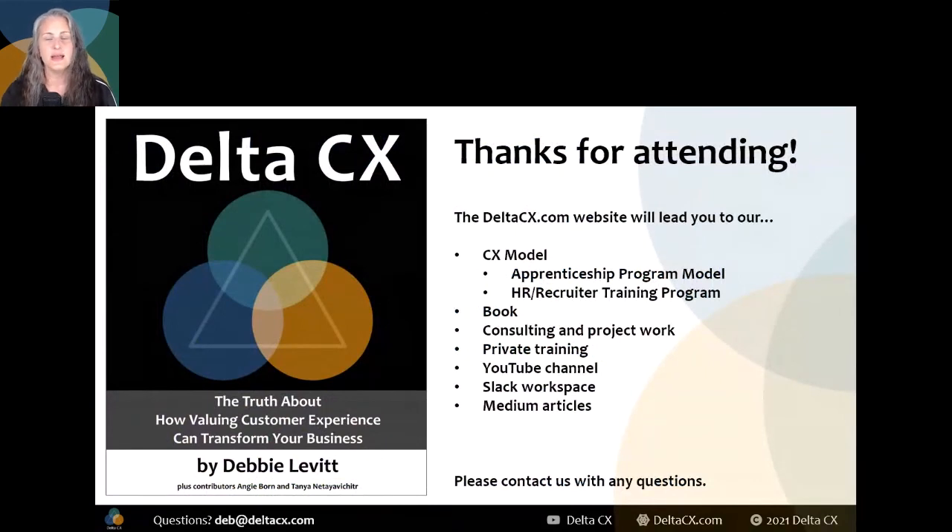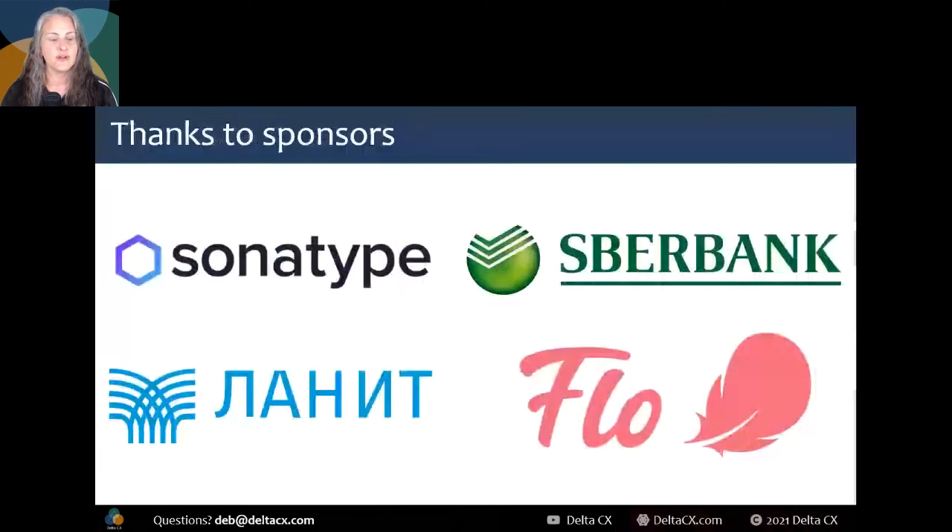This is the end. You can find me at Delta CX — DeltaCX.com, YouTube, and check out our products, services, training, and other adventures. Thanks again to everybody attending the DevOps Pro conference, and thanks to all of the great speakers and partners. Don't forget to rate the sessions you've attended and share your experience on social media.